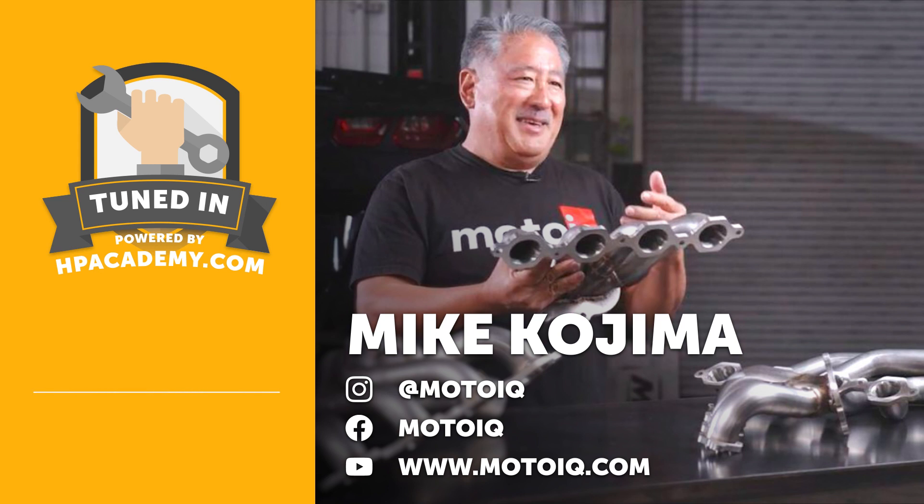How long has MotoIQ been operating and how big is the team? It's been around maybe 14 years, and right now the team is actually small and tight — just myself, Jeff, and Martin. Having a smaller team is kind of better. We used to have a lot of freelancers and I'd spend an awful lot of time correcting and rewriting their work, and a lot of it wasn't that popular. So we've paired back to just the people we really like and we're a smaller, more efficient group now.